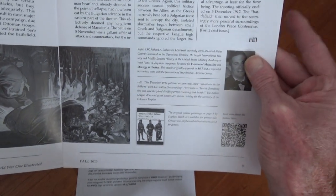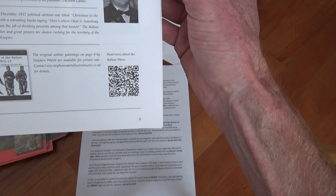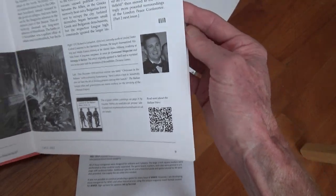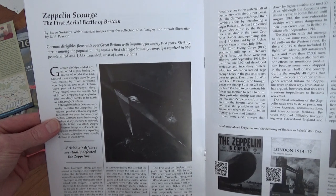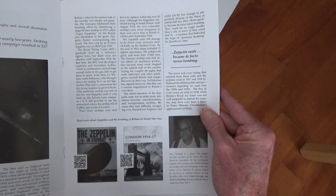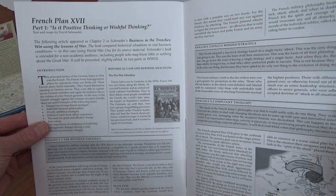I noticed QR codes all over the place — and guys, this is 2013! I thought, you guys are geniuses. And there's the Zeppelin Scourge article — I haven't read that yet. There are some more QR codes if you want to go and find out more. Wow.